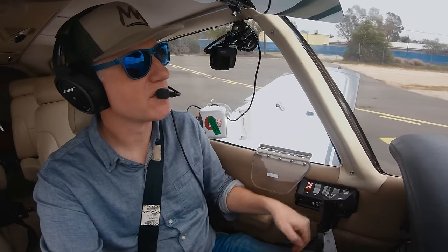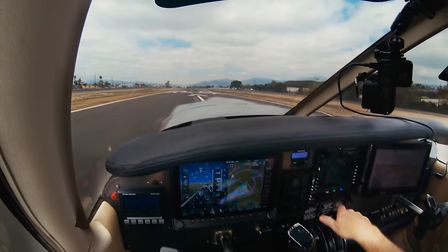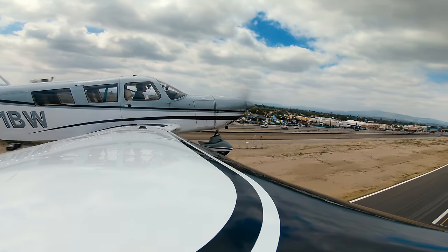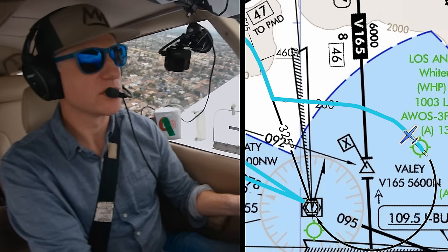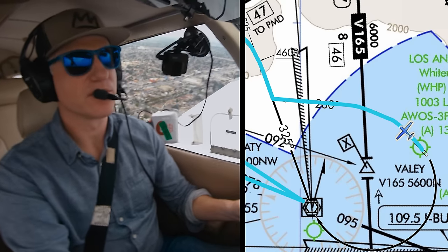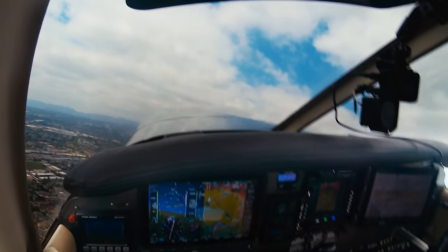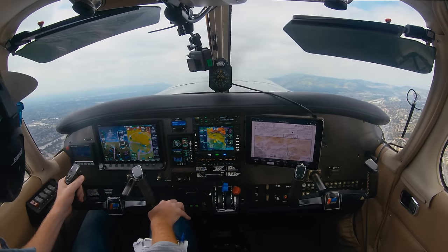Wind 180 at 4, runway 3-0, clear for takeoff. Clear for takeoff, 3-0, 1 Bravo Whiskey. Heading 3-0-0, contact SoCal departure, good day. Over to departure. SoCal departure, Cherokee 631 Bravo Whiskey, 2,000 climbing 4,000, heading 2-6-0. SoCal departure, heading 3-0-0-8, 1 Bravo Whiskey. 1 Bravo Whiskey, radar contact one mile northwest of Whiteman, maintain 5,000. Up to 5,000, 1 Bravo Whiskey.